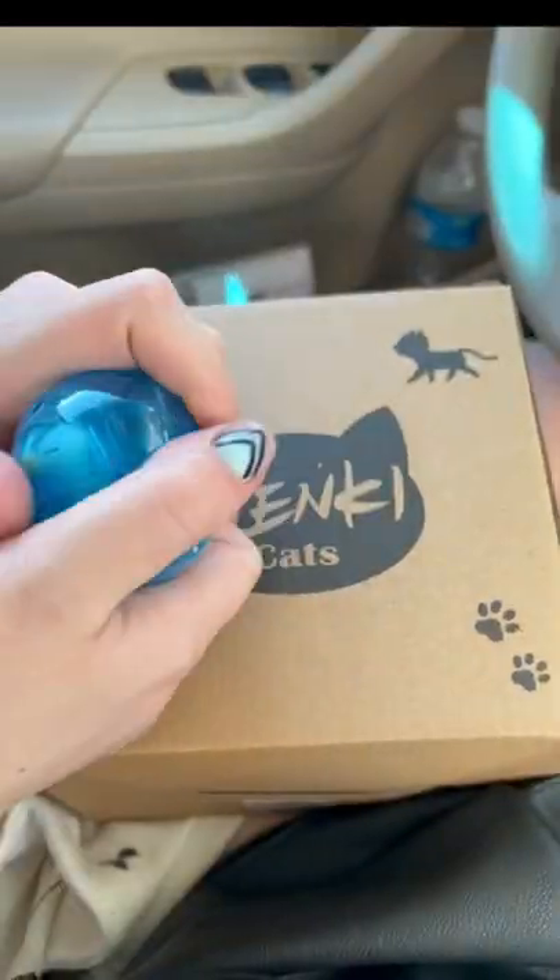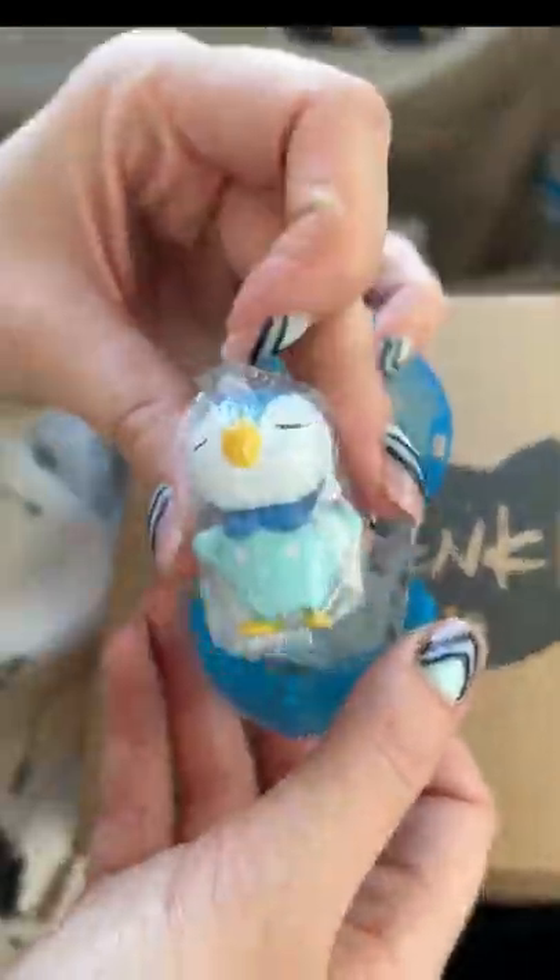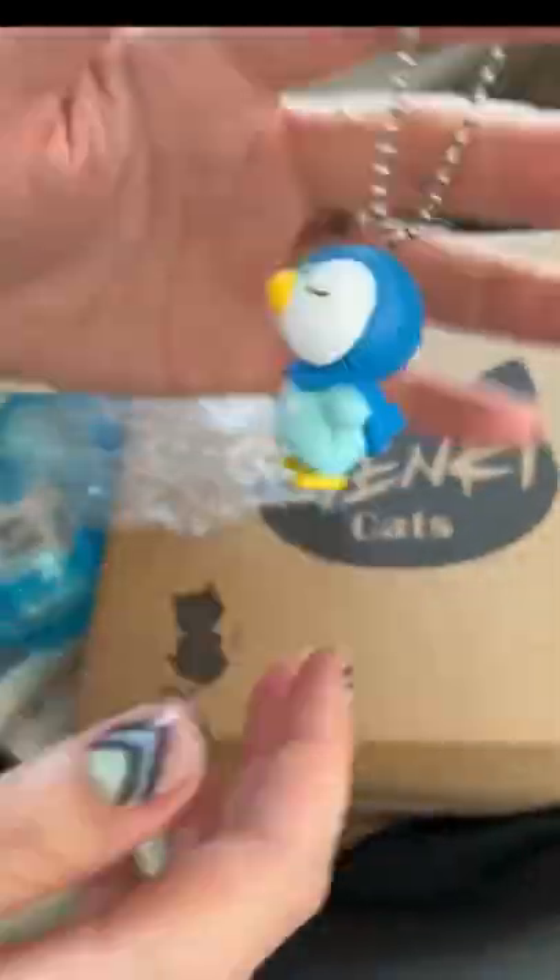And this is me taking the Piplup out of its little case here, and it is super cute.